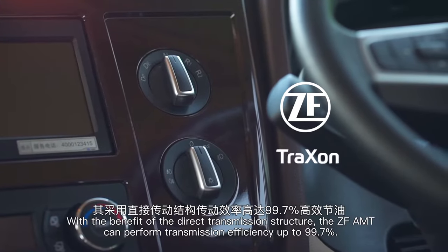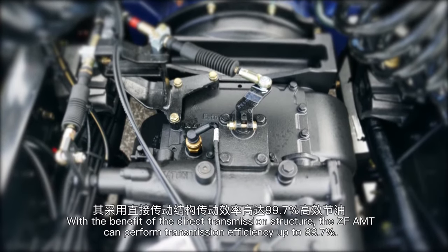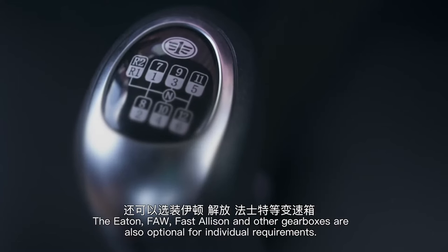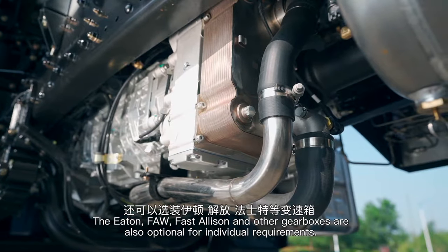With the benefit of the direct transmission structure, the ZF AMT can perform transmission efficiency up to 99.7%. The Eaton, FAW, Fast, Allison, and other gearboxes are also optional for individual requirements.